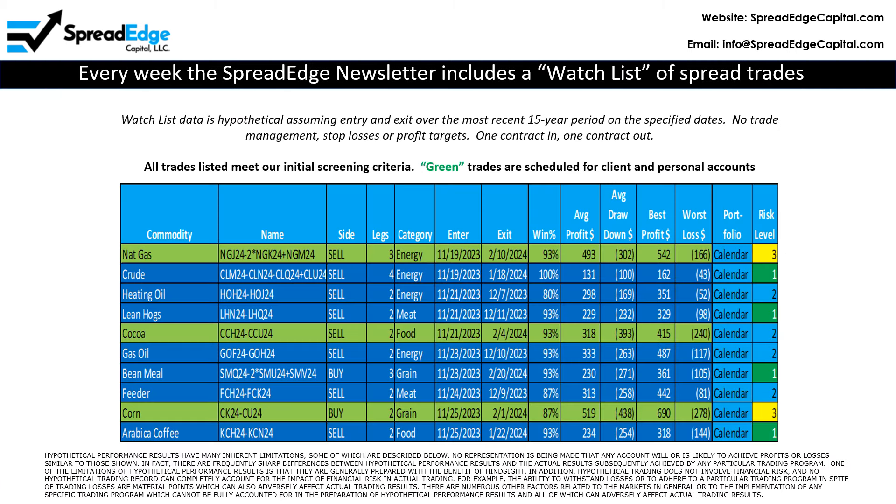The SpreadEdge newsletter includes a watch list of trades that meet our strict screening criteria. All information is hypothetical and is based on the most recent 15 years of historical data. This week, there are three trades on the watch list that are scheduled for client and personal accounts.